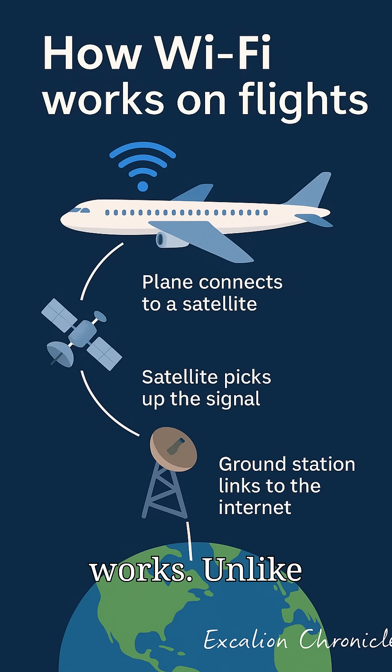How it actually works. Unlike your home Wi-Fi that uses cables, plane internet has two ways to connect. Satellite connection is the most common.